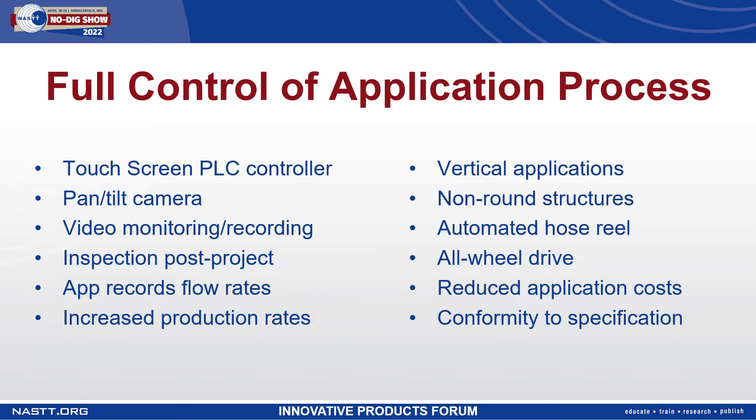The system is compatible with vertical applications and suitable for non-round structures as well. Nothing is prefabricated and there is no annular space. Everything is sprayed directly to the substrate.